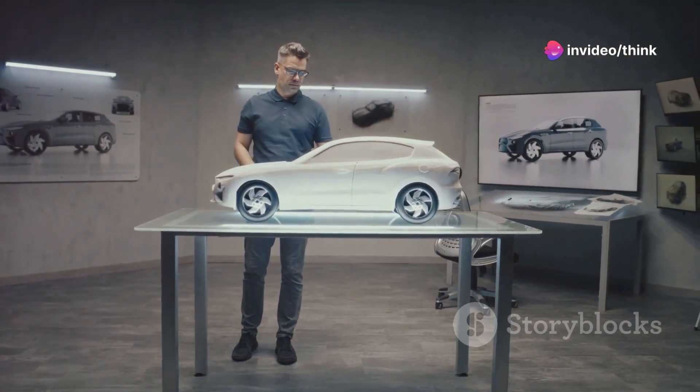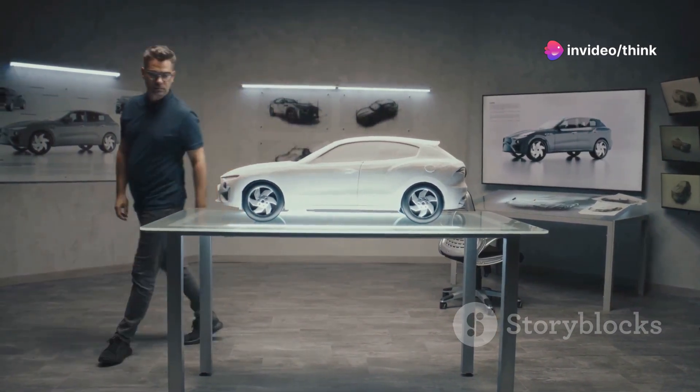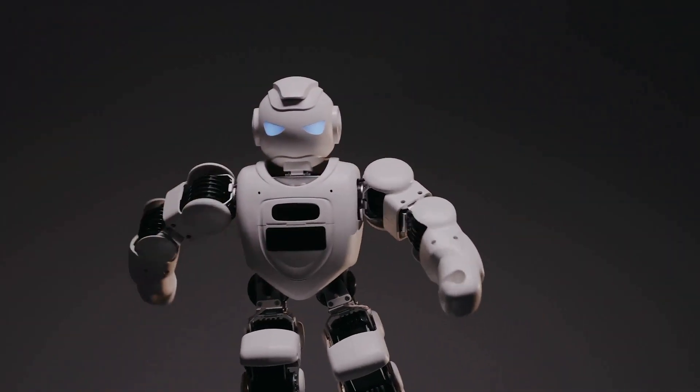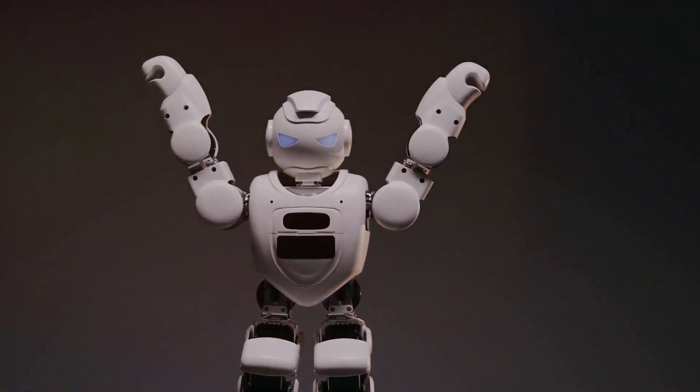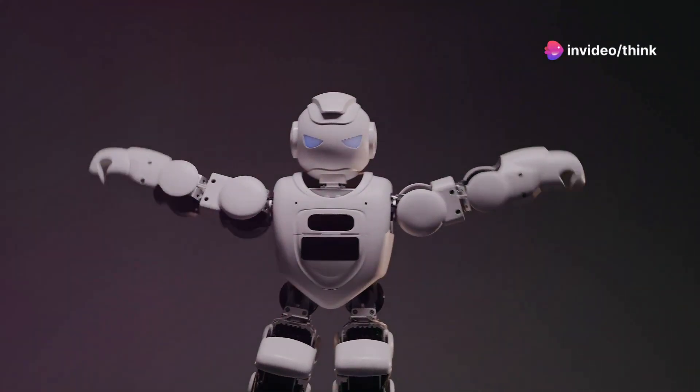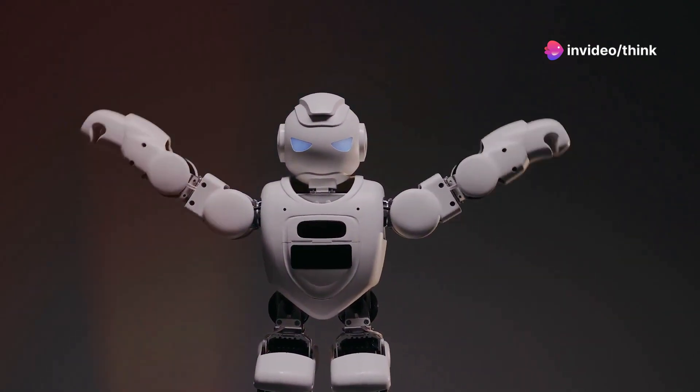Tesla, the name synonymous with electric vehicles, is no stranger to disruption. Elon Musk's ventures have consistently pushed technological boundaries. With the unveiling of the Tesla Bot Optimus, the company is poised to redefine another industry: robotics.